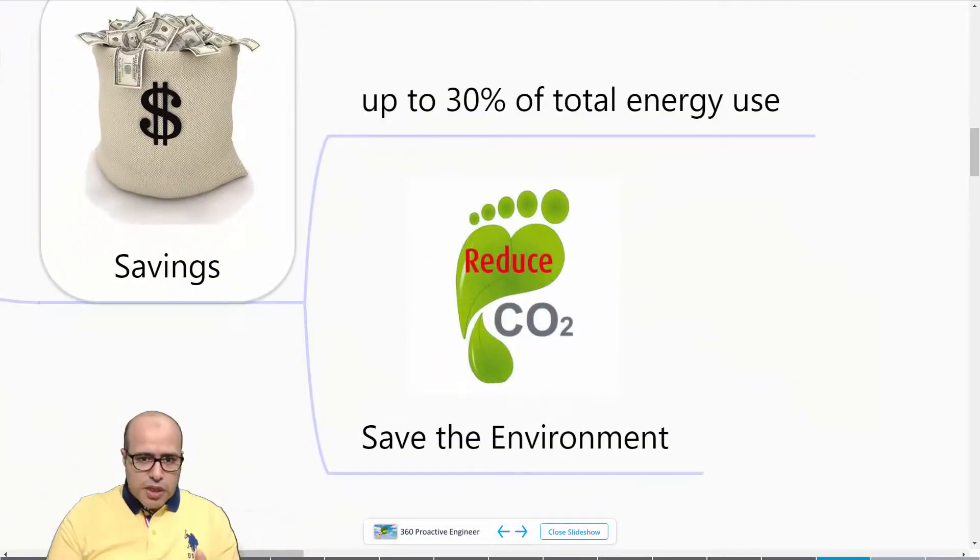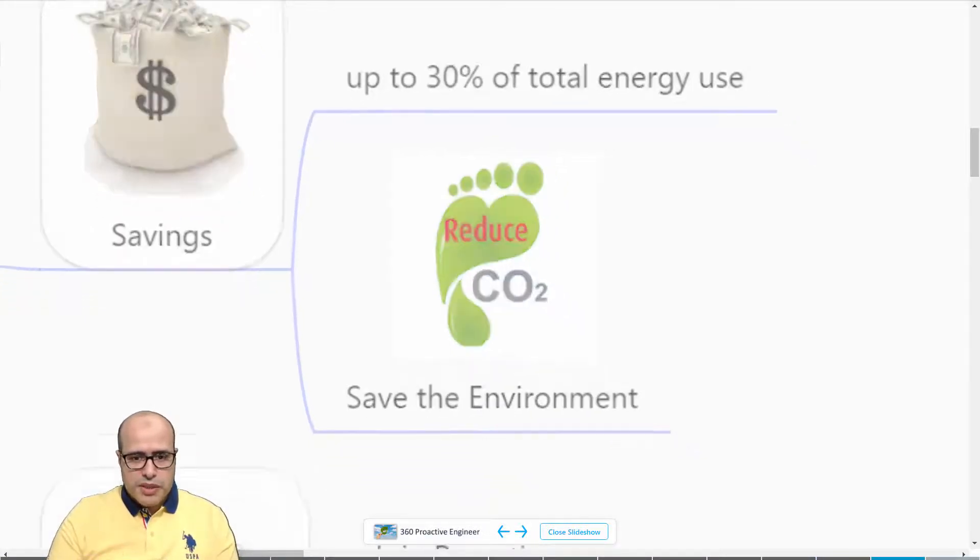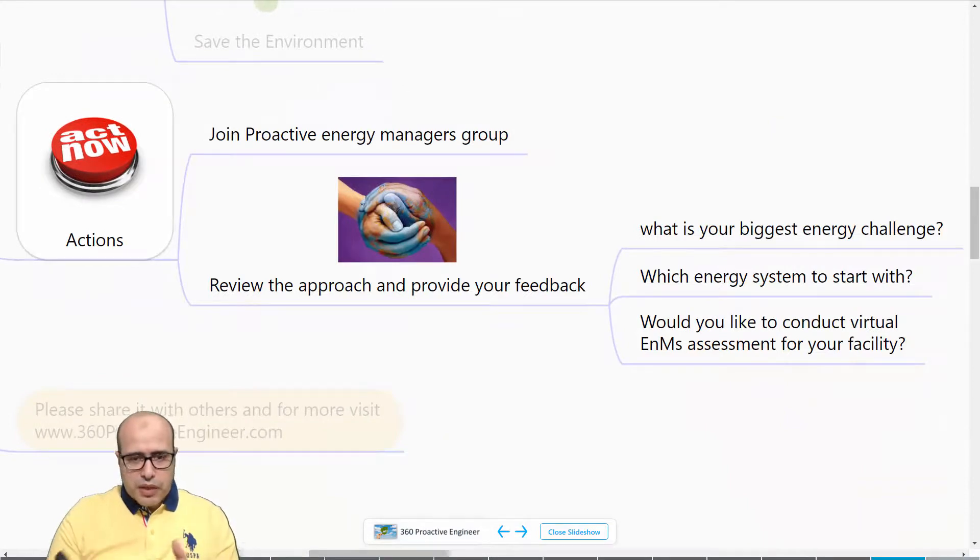In summary, the saving we are talking about is huge — 30%. Keep in mind that you need to do this as an integrated system, and the equivalent amount of CO2 footprint will also be saved. You can join the Proactive Energy Managers group I created and you are welcome to join any discussion related to this topic.